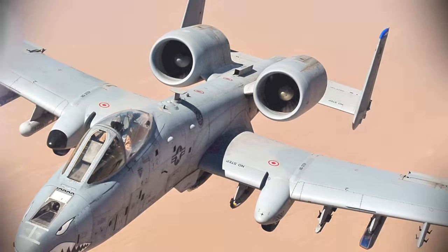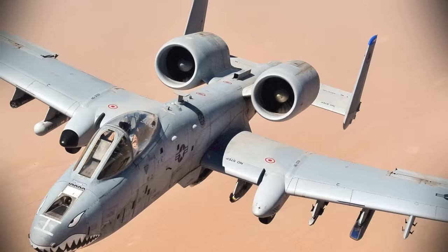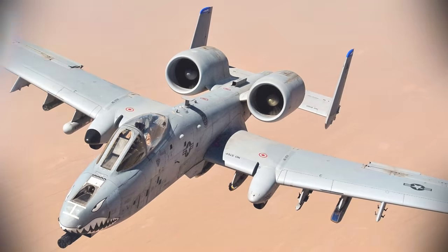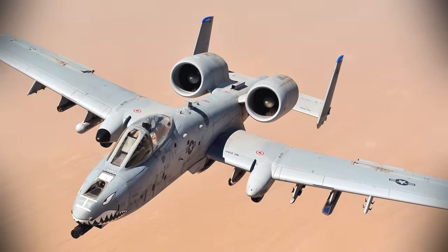Internationally, DU penetrators are also used in 120mm rounds fired by the British Challenger 1 and 2 tanks, and the 125mm 3BM-59 Svinets-1 and 3BM-60 Svinets-2 rounds fired by Russian tanks like the T-80. Today, companies in five countries — the United States, the United Kingdom, France, Russia, and Pakistan — are known to produce DU ammunition. However, perhaps the most famous use of DU is in the 30mm PGU-14B rounds for the GAU-8 Avenger rotary cannon carried by the Fairchild Republic A-10 Thunderbolt II, aka the Warthog.